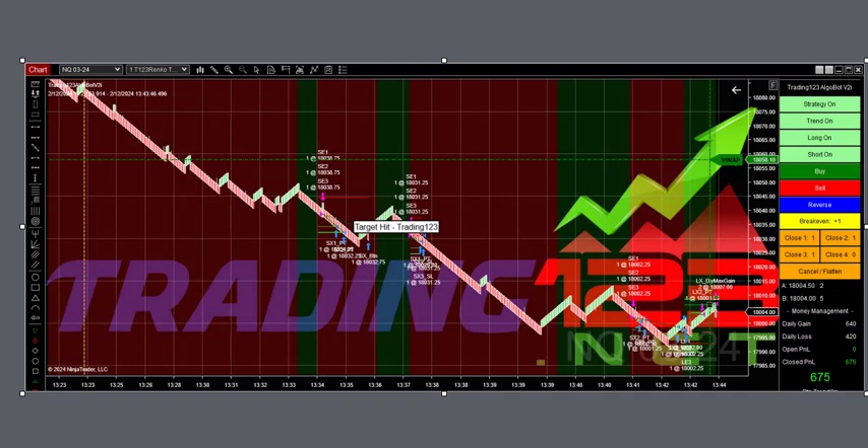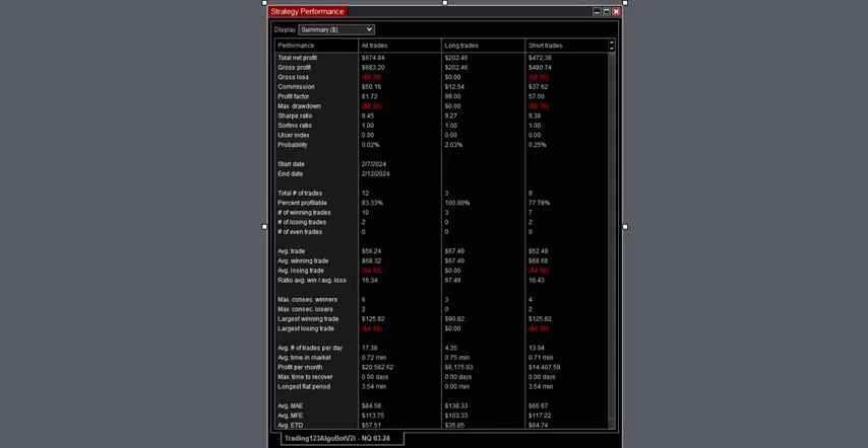We come back after 1 o'clock and here's our second trade in the NQ — this one for a $675 winner. We're still trading three contracts. Got a nice downtrend and a reversal, and we hit our profit goal for $675. Nice trade there. Here's the strategy performance with all the numbers.